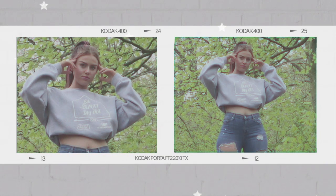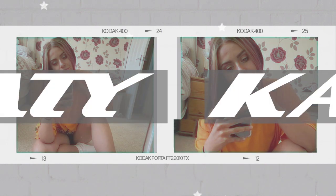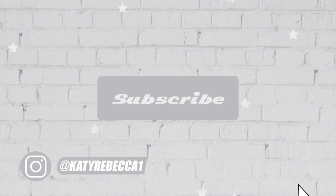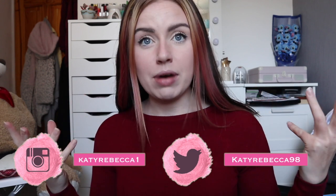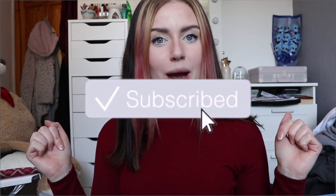Hello everyone and welcome back to my channel. In this video I'm going to be showing you my makeup collection, vanity and storage — so where I store my makeup, keep my makeup, my actual makeup, and where I do my makeup, which is all behind me. Please excuse the mess around it; I've obviously cleaned the top bit just to show you what it looks like when it's clean. If this is the first time visiting my channel then welcome, I do hope you enjoy, and if you do please don't forget to hit that subscribe button down below. Let's just get straight into the video.